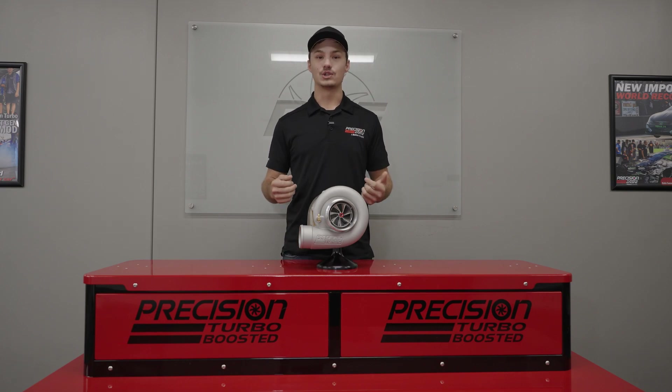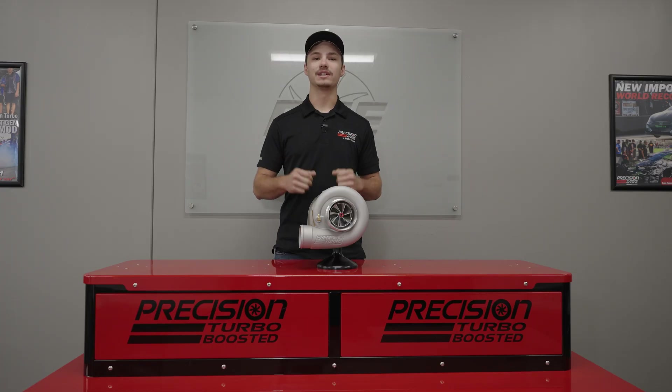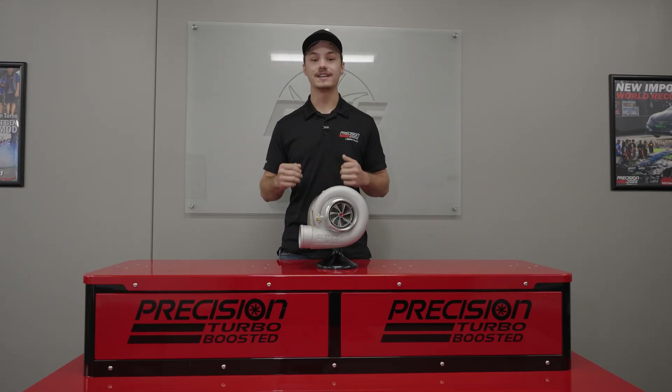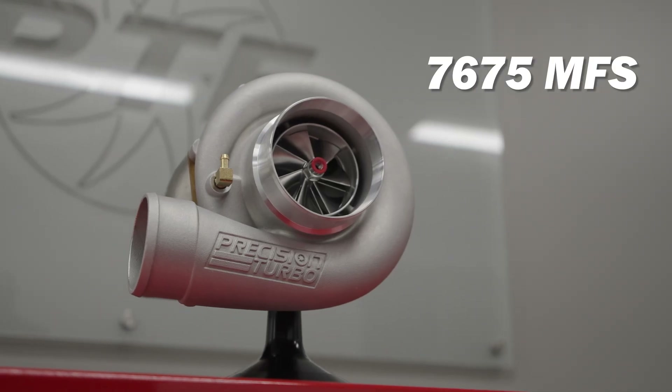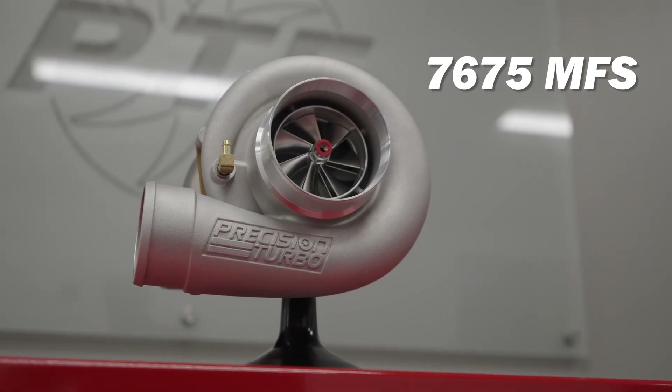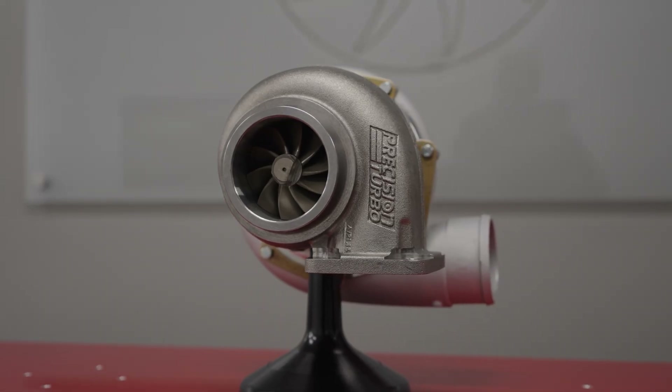Hey everyone, Jack here with Precision Turbo & Engine, and today I'm excited to introduce the newest addition to the Sport Series lineup, the 7675 MFS Turbocharger. This is a game changer for serious street cars and racers looking to step up to the next level of performance.